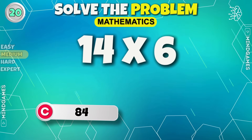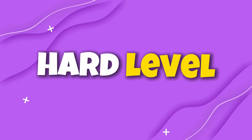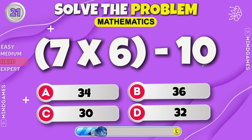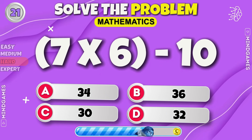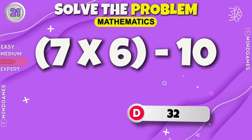Eight is the right answer. Here comes the hard level. Can you solve this equation? The answer is thirty-two.